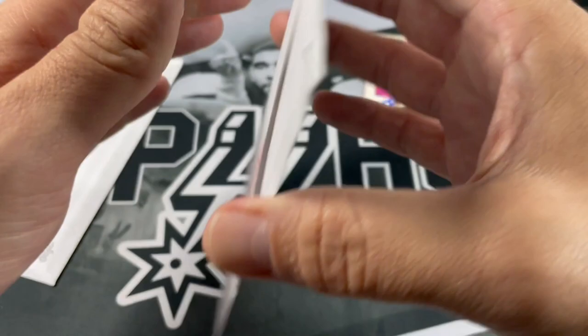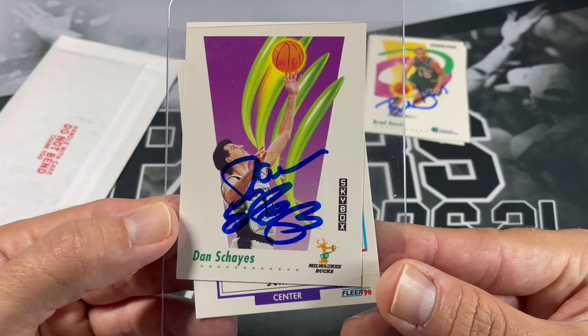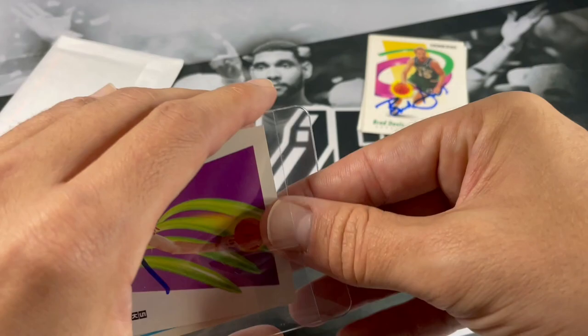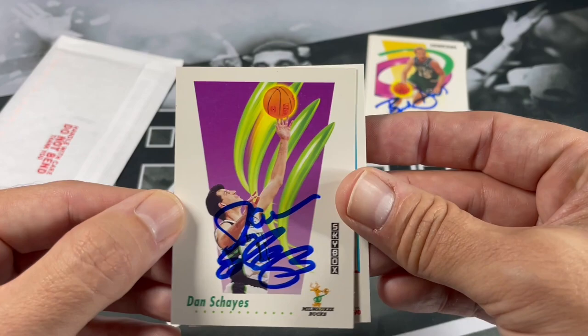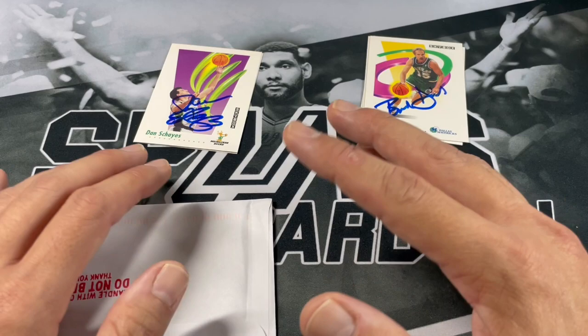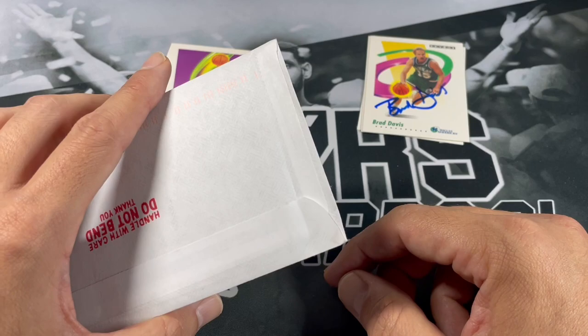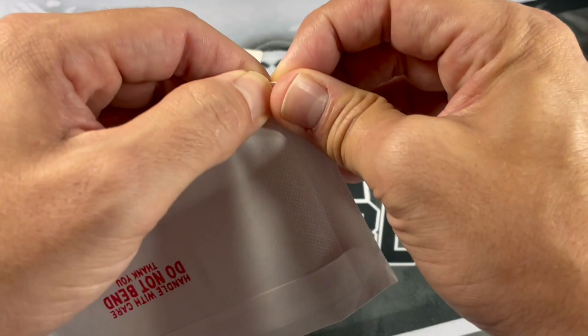Next one here — Mr. Dan Shays. Very nice. Milwaukee Bucks, and when he was on the Nuggets. Definitely signed them both. Greatly appreciate it. I have received some return to senders. Unfortunately, a couple of players — either they're no longer living at that address, and when I went to Sports Card Forum, there were some updates as far as other people had gotten return to senders back too. It is what it is. I've only received a couple of those. I've been thankful that I've gotten back as many as I have so far.